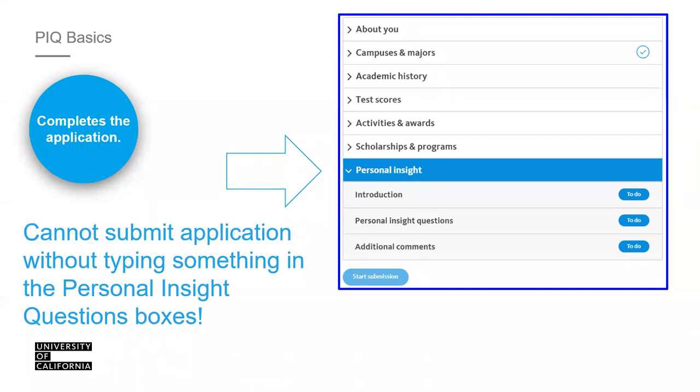The personal insight questions come at the end of the application. You'll first input your About You biography, select your campuses and majors, input your coursework and exam scores, input activities and awards, select scholarships, and lastly copy and paste your responses to the questions. You cannot submit the application without inputting something in each response field. Always proofread and revise what you copy and paste. We encourage you to create responses in a Word document or Google Doc first.